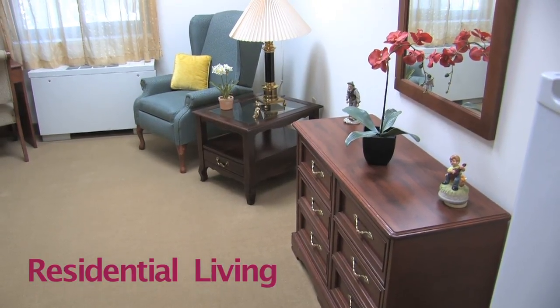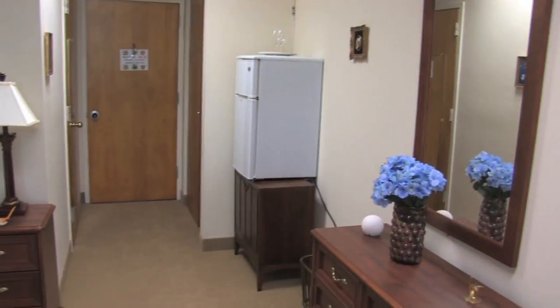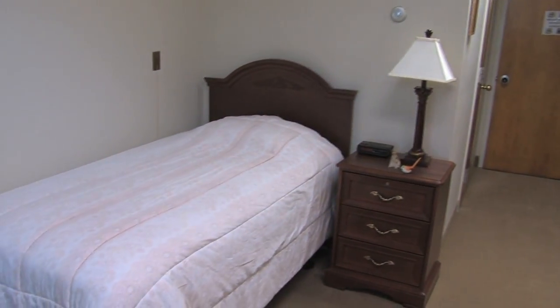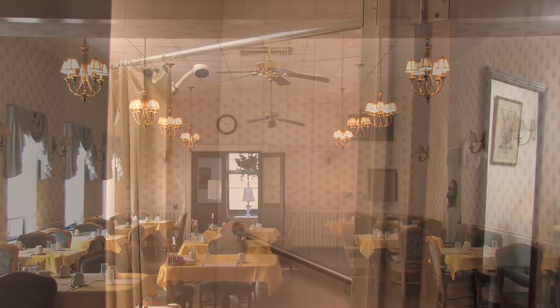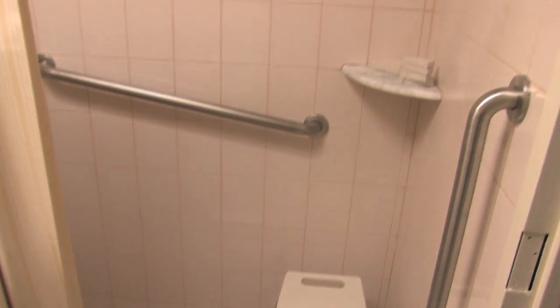For residential living, we have one and two room suites available, fully furnished. Each comes equipped with a refrigerator, walk-in shower, two emergency call buttons, and is cable ready. Three meals are served in the dining room. Laundry and housekeeping are included, as well as assistance with dressing, bathing, and distribution of medications at no extra charge.